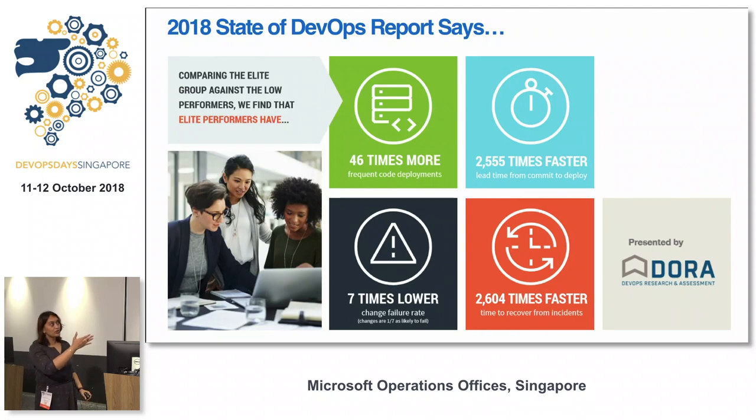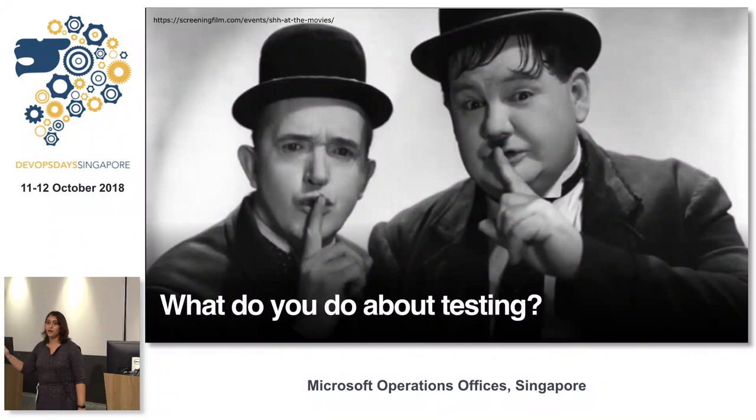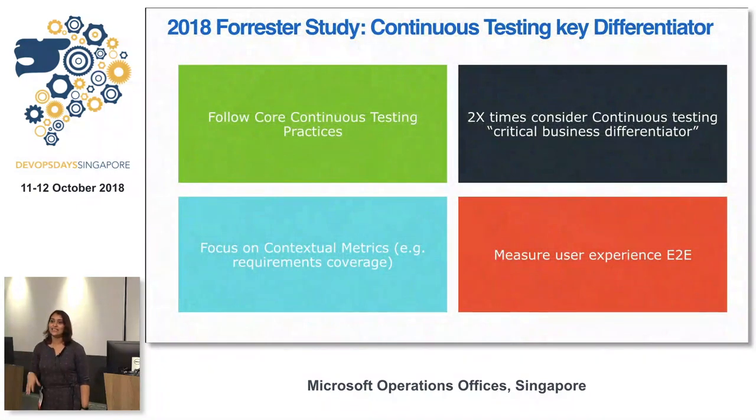DevOps helps you increase deployment frequency and reduce failure rate, with some mind-boggling numbers from the DORA report. But what about testing? People don't talk about that. There is a report from Forrester which says: if you concentrate on testing, it helps you get feedback faster and improve your DevOps. Look at the right metrics — instead of how many tests, look at coverage and what requirements you're covering well.